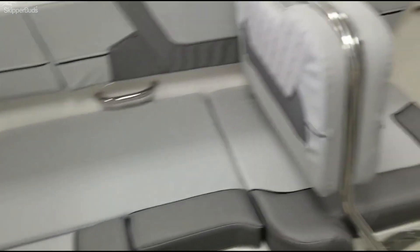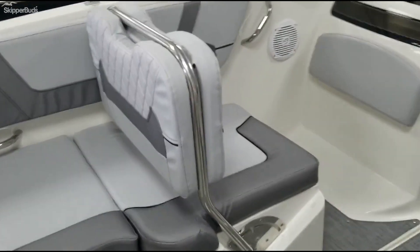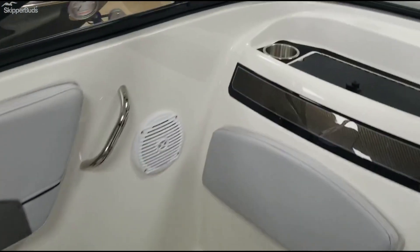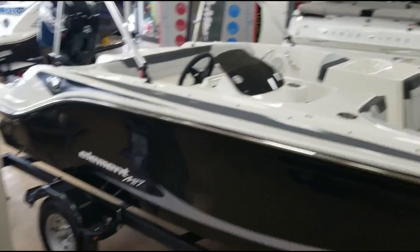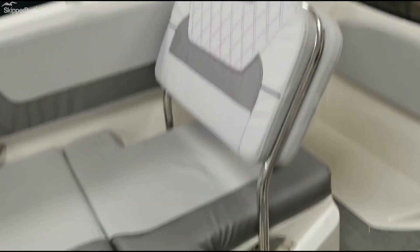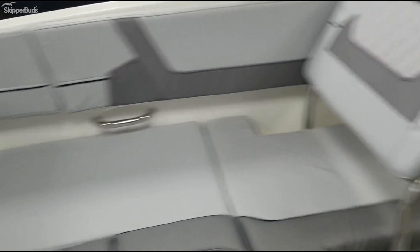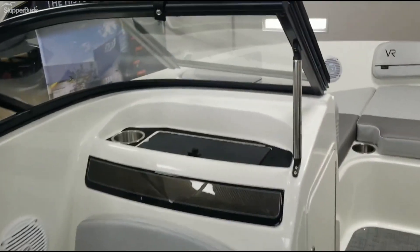I really like this layout — it's very universal. That cushion there flips towards the front, and you can also lay it completely down to make one big bench, giving you a little more seating.